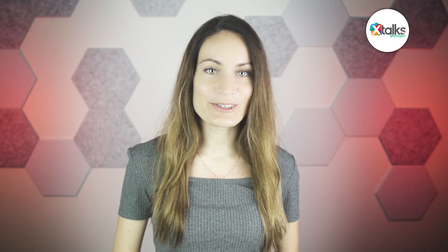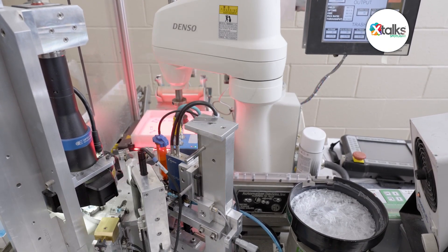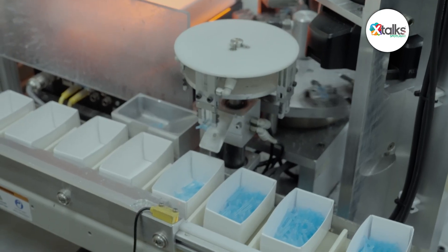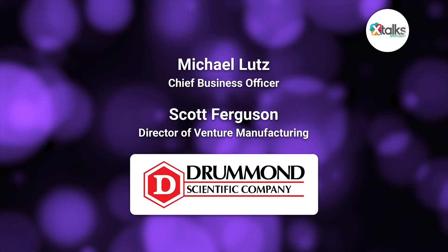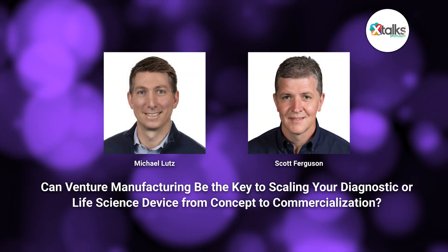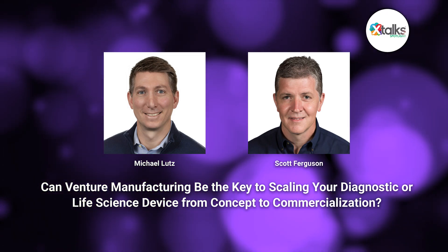Drummond Scientific's venture manufacturing—a model that bridges early-stage innovation with full-scale production—is emerging as a potential solution. This approach allows developers to focus on core technology development while leveraging external expertise in manufacturing infrastructure. In this X-Talk Spotlight edition, I sat down with two experts from Drummond Scientific: Michael Lutz, Chief Business Officer, and Scott Ferguson, Director of Venture Manufacturing. Together, we discussed how venture manufacturing can serve as a strategic bridge between product development and full-scale production, helping medtech companies streamline scale-up, avoid common manufacturing pitfalls, and accelerate their path to market.